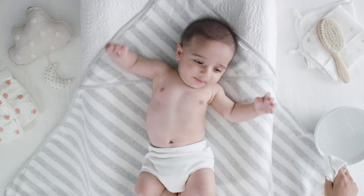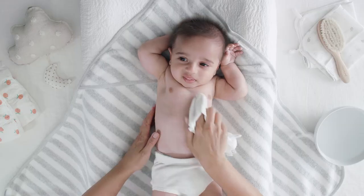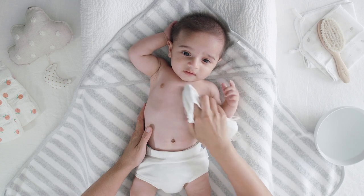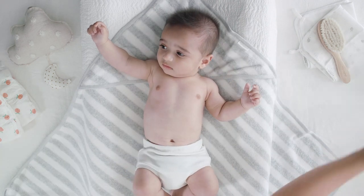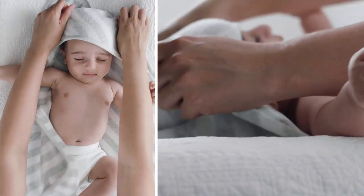A nice warm bath is a great way to start. Wash cloths are essential here as they can help you clean and massage around all the cute little folds. When transitioning your baby from bath to bed, a hooded towel can help ensure they're kept warm and comfortable.